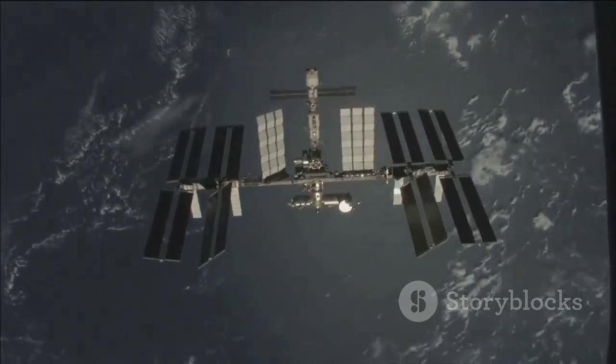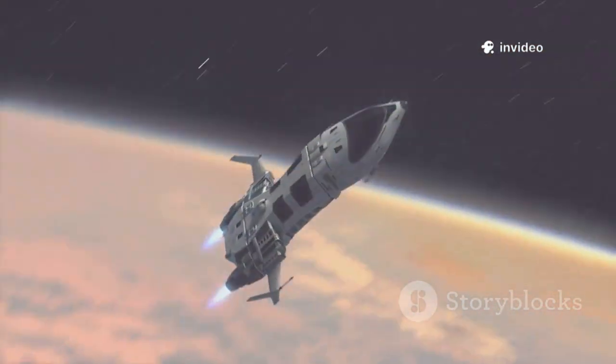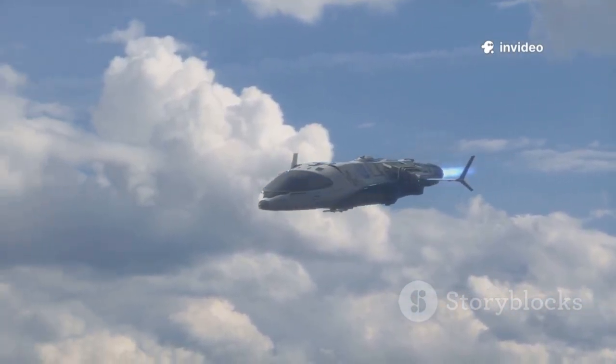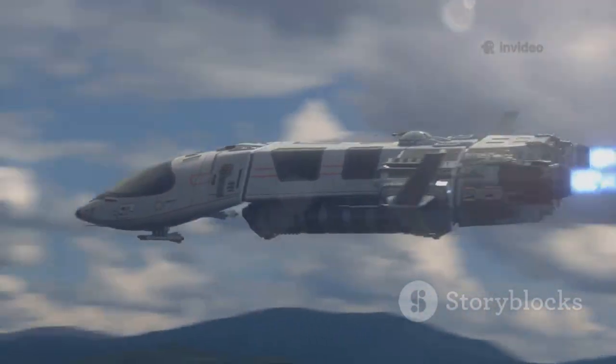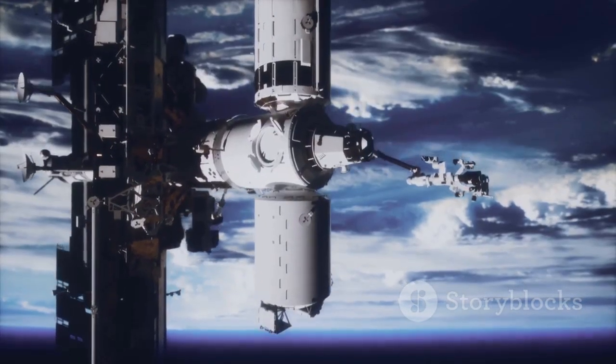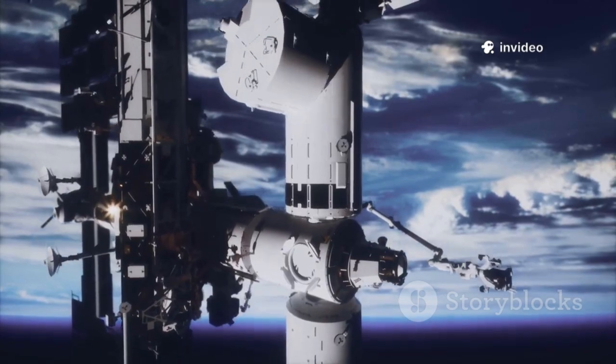During the December 29 burn, Dragon increased the station's velocity by about 9 metres per second, or 20 miles per hour, which is enough to be considered a major orbital adjustment. Across the mission, Dragon will handle between 25 and 33 percent of the ISS's annual altitude maintenance.